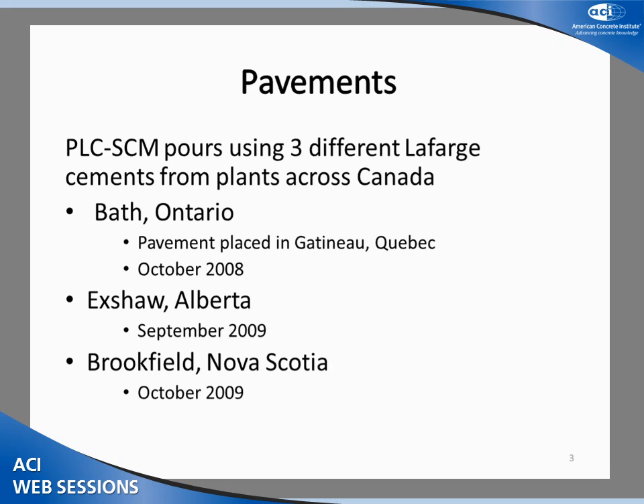The three field trials were conducted at three different Lafarge plants across Canada. Each used Portland Cement and Portland Limestone Cement with interground limestone. The first pour was at the ready-mixed concrete plant in Gatineau, Quebec, using cements made at the Lafarge plant in Bath, Ontario, cast in October 2008. The following summer, the second pour was cast at the cement plant in Exshaw, Alberta. The third and final pour was at the Brookfield, Nova Scotia cement plant.